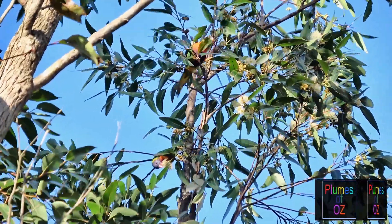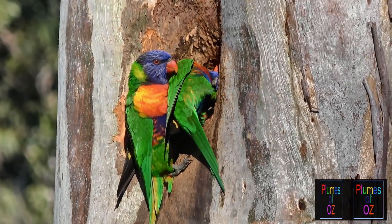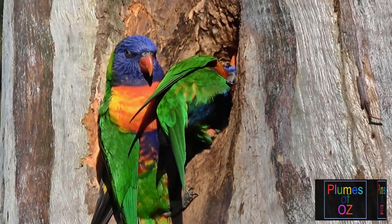Now back to the rainbow lorikeets as they go in and out of a tree hollow, scraping out the bottom and making a suitable site for a nest.